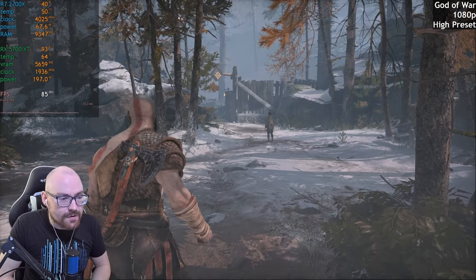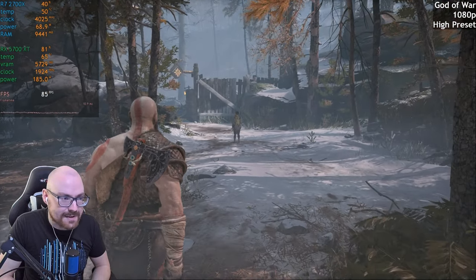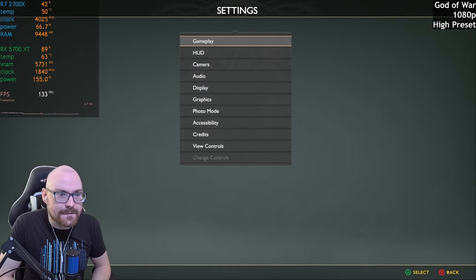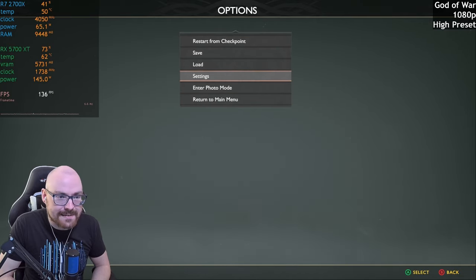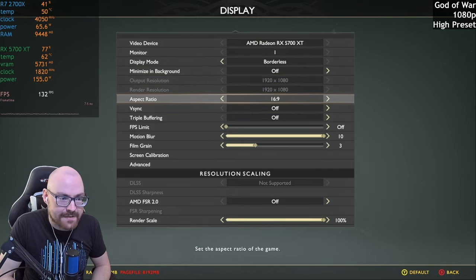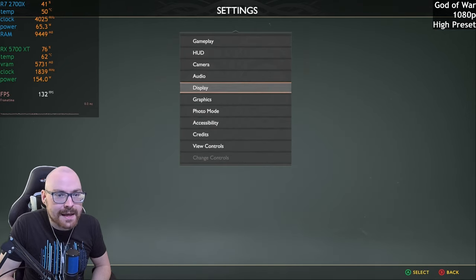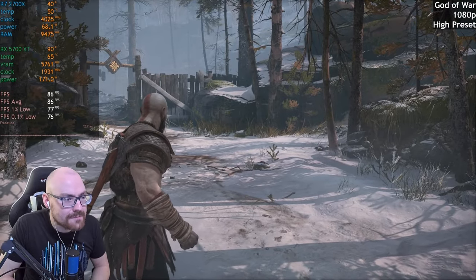Time to move on to the next one — we'll try God of War now. I've played it a little bit more, so we have to be somewhere with actual gameplay. In terms of the graphical settings, I've decided to go with the high preset at 1080p, no upscaling. I'll just double check — yep, FSR is off. And yeah, this is looking like it's running pretty well.